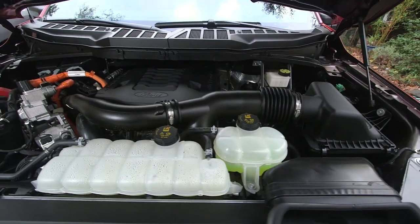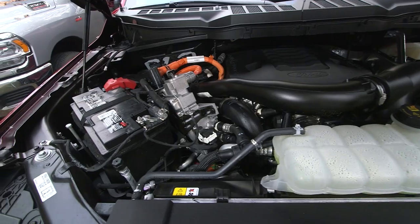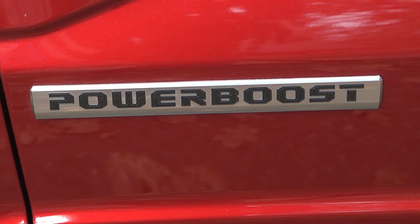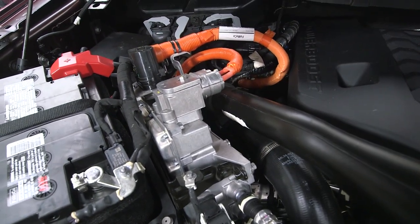The tightly packed under-hood space with the 3.5-liter PowerBoost engine includes a variety of mysterious components related to the hybrid drive system. It's best to let a professional mechanic work on this rig.